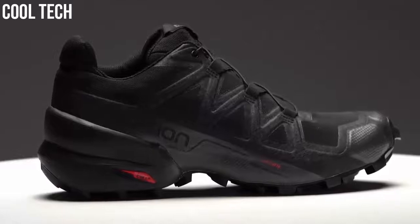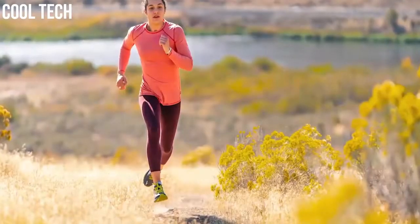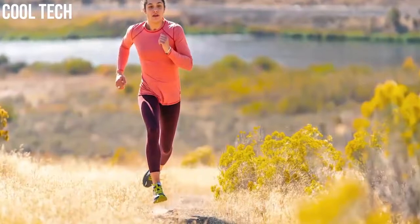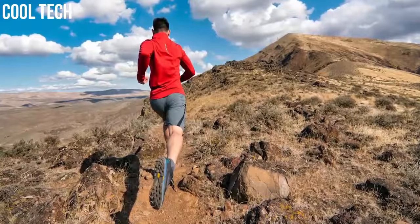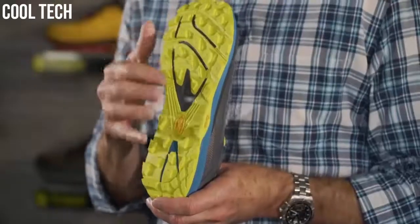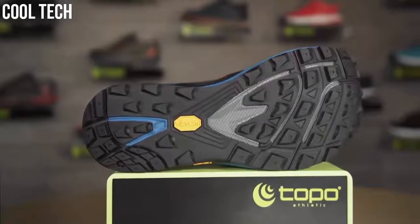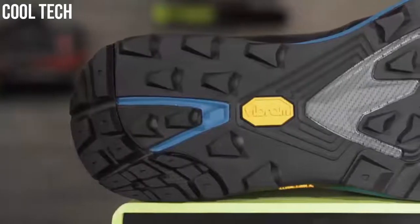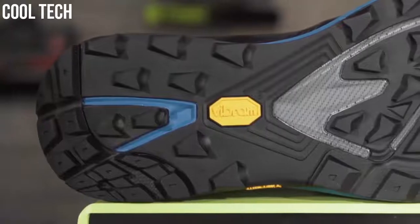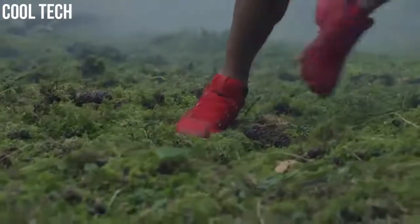Trail running shoes, just like road running shoes, come in numerous variants with something to suit every style and level of running ability. High up the list of requirements for most people will be features and parameters like weight, grip, support, cushioning, durability, and decent waterproofing. If you are planning to escape the tarmac and run off road, make sure you are lacing up a pair of trail running shoes built to contend with everything the trails can throw at you.